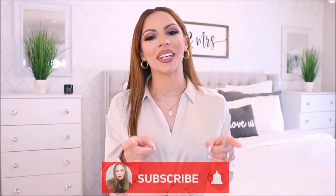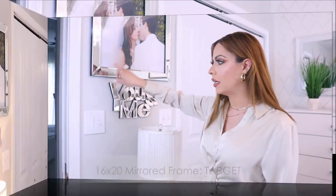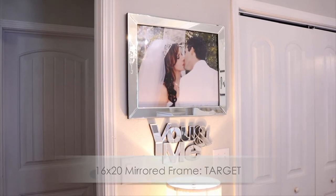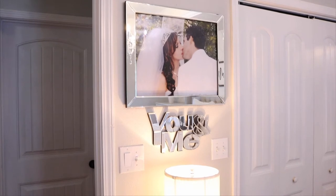Without further ado, I'm going to go ahead and give you guys a little tour of the room, and I'll be letting you know where I got everything from. I'll leave links in the description so you guys can go check it out. Give the video a thumbs up and don't forget to subscribe. As soon as you enter the room, this is the door right here at an angle — this is the first wall, and I have a wedding picture right up here in a mirrored frame.